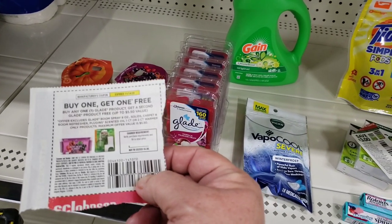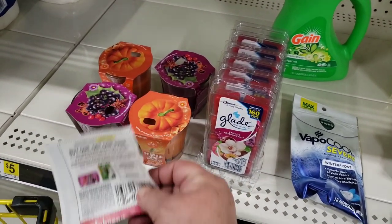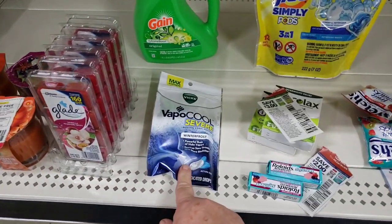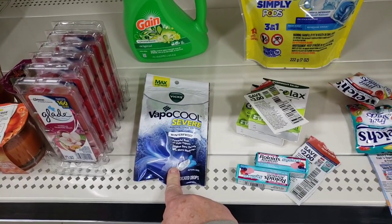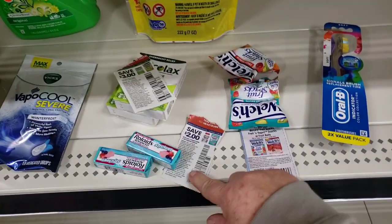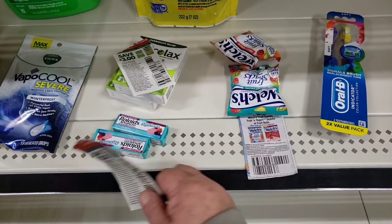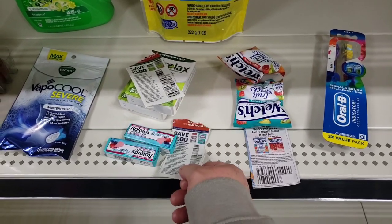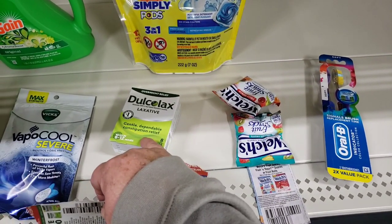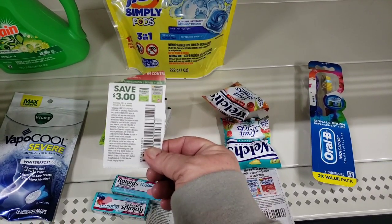To recap: we have the buy one get one free Glade coupon from this Sunday's insert and it's taking off the five dollar and 50 cent value instead of the free product — so that's glitching. We have a digital for a dollar fifty on the Vaporool Severe Winter Frost cough drops making these 50 cents. We have a two dollar paper coupon for Rolaids attaching to the Rolaids soft chews priced at a dollar fifty, giving 50 cents in overage each.